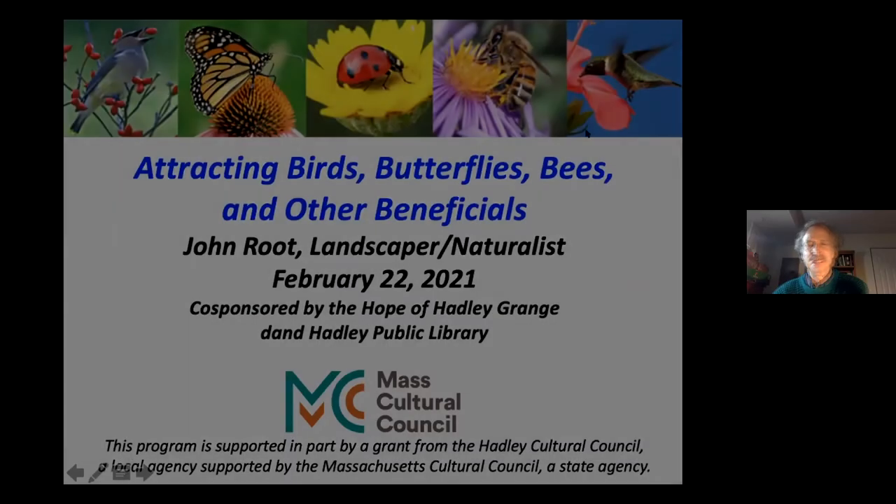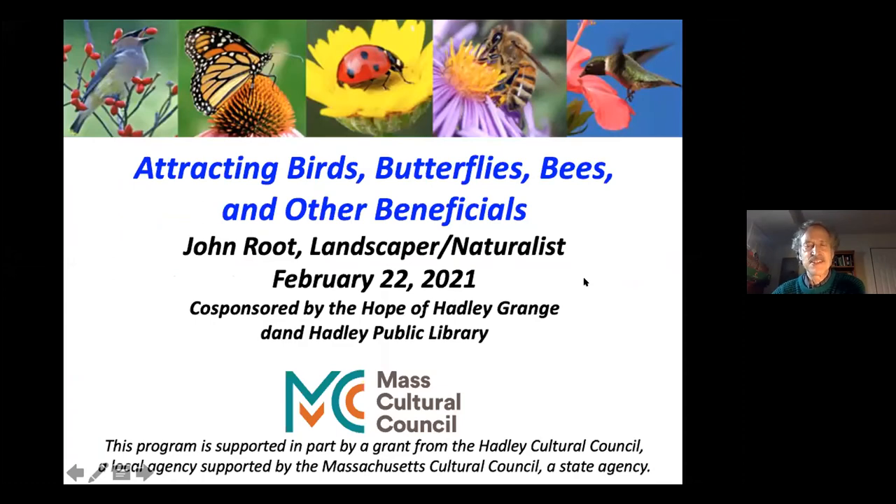Welcome everyone. I'm glad you're here joining me for this presentation of 'Attracting Birds, Butterflies, Bees and Other Beneficials.' I'd like to thank the Hope of Hadley Grange, the Hadley Public Library, and the Hadley Cultural Council for co-sponsoring this event.